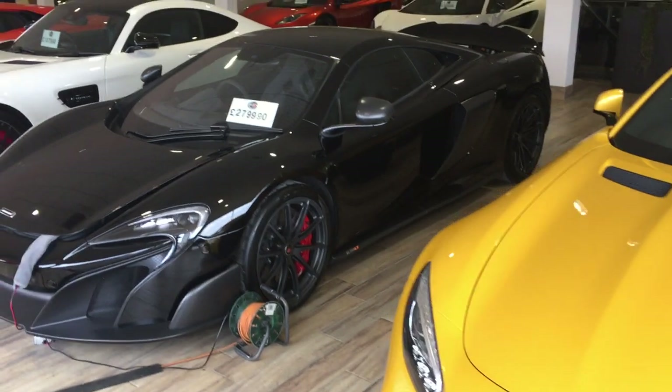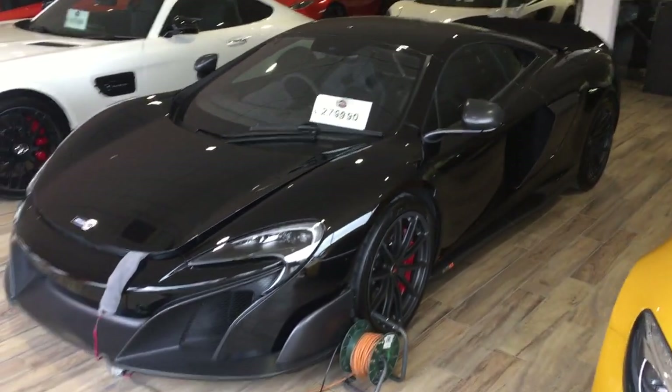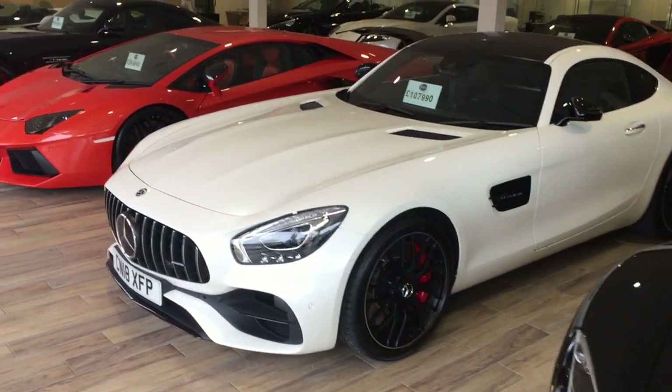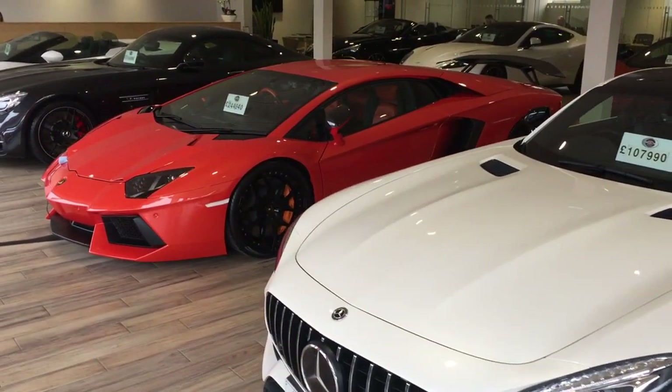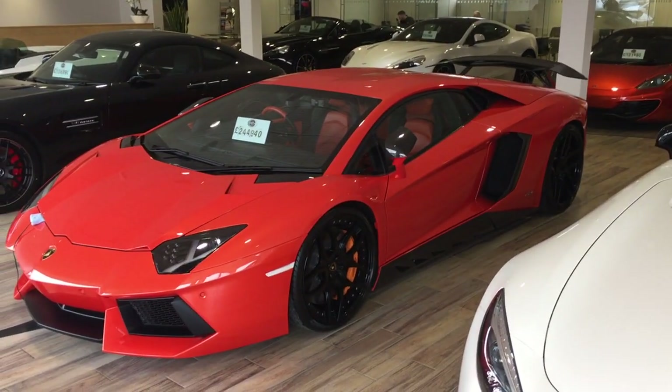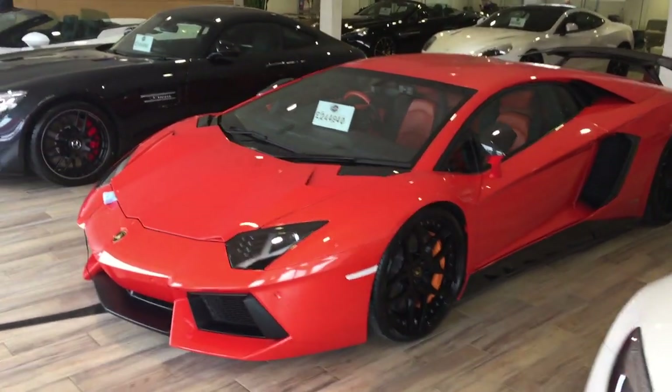So obviously we've got some beautiful pieces in here — the AMG GTS in yellow, and we've got another AMG GTS over there. And my personal favourite, the Aventador, which I think you'll agree looks stunning in orange. Fingers crossed after your M4 you'll be coming back to us for one of these.